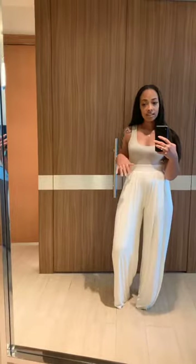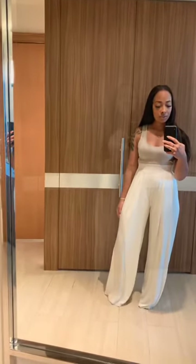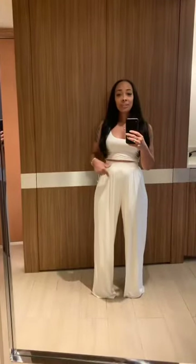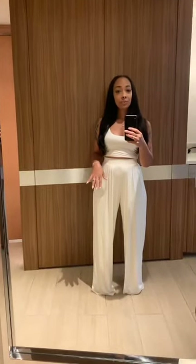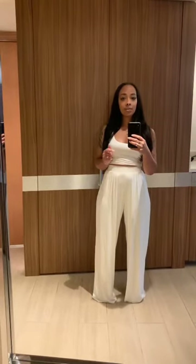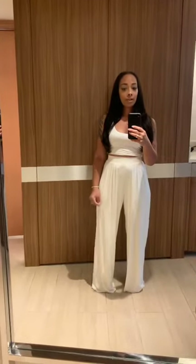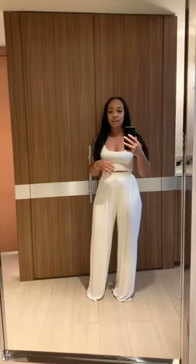A nice pair of high-waisted, flowy, wide-leg style pants is a must-have. I own four pairs of them — they are all purchased from J-Lux Label. The most comfortable, best quality pants that you will ever purchase.